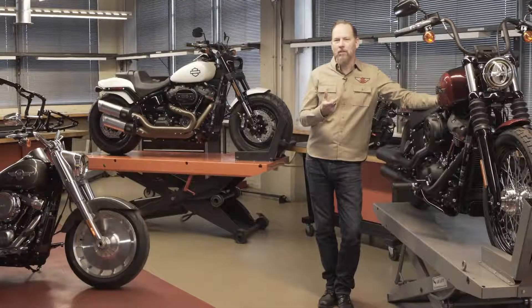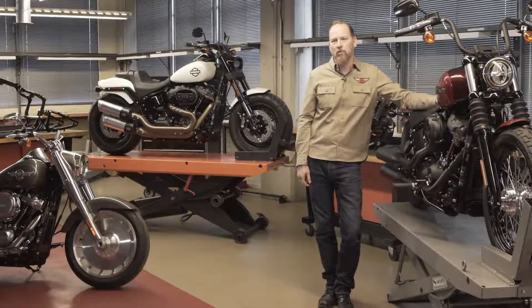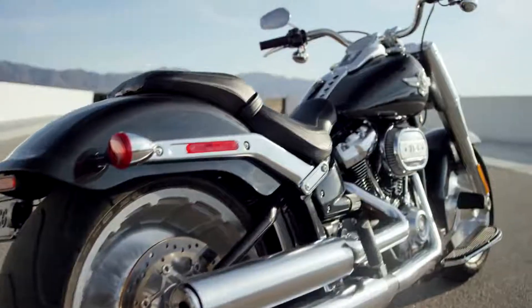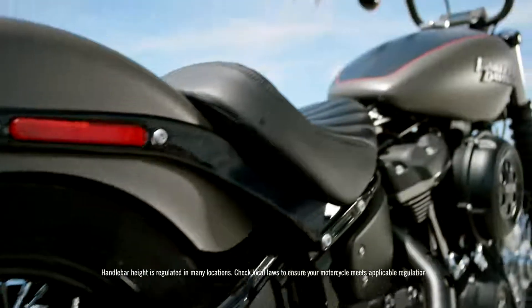One of the primary ethoses that we follow is form follows function, but both report to emotion. You have to really look at every element of the motorcycle and execute it in a way that speaks to our ethos, which is authenticity — 115 years now of legacy.